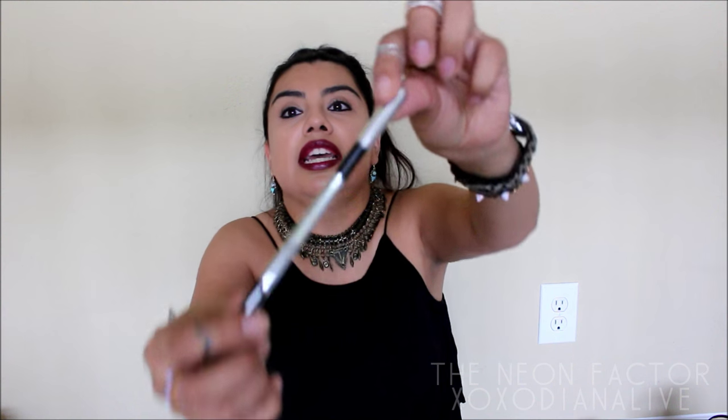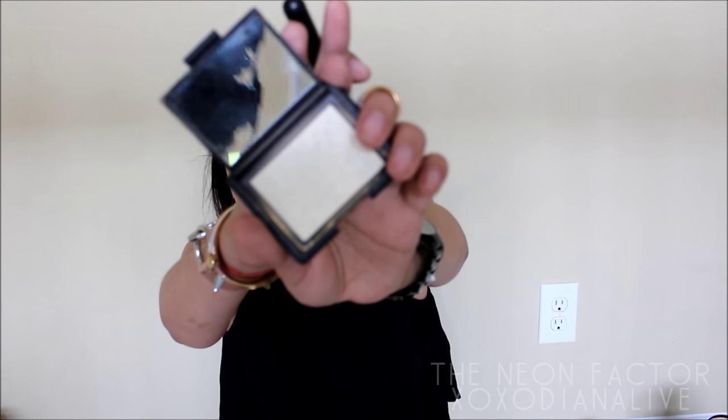The eyeliner I currently use is the Marc Jacobs one — this is like my favorite eyeliner ever. It's a gel liner, so it goes on very gel-like and very pigmented black, and I really like that pigmented black color. For highlight I use the NARS — this one is called Albatross, I believe. It looks white and kind of silvery on screen, but whenever you put it on it changes colors into gold.